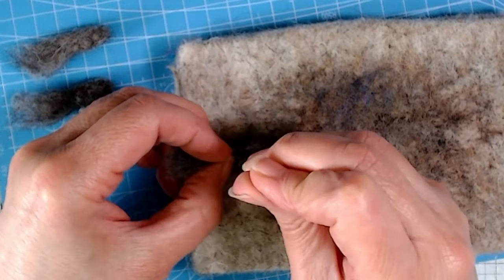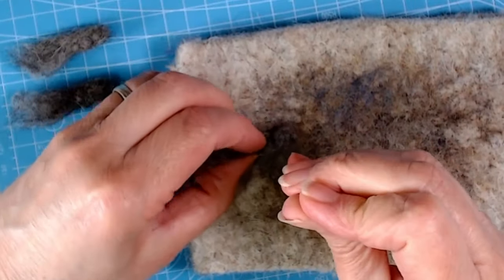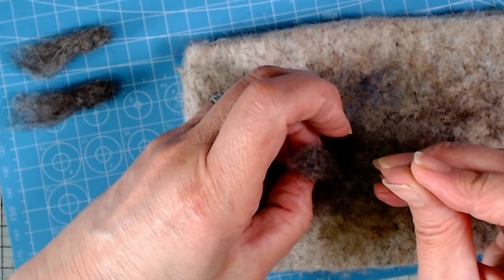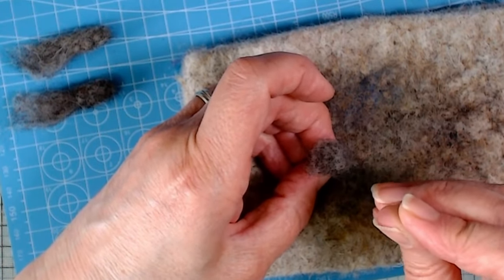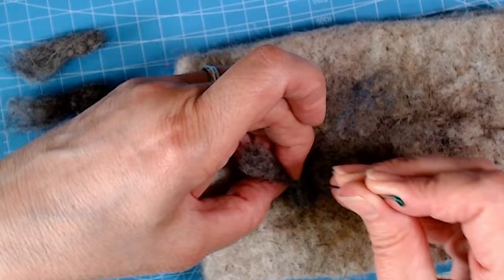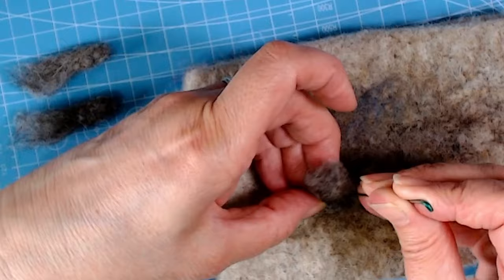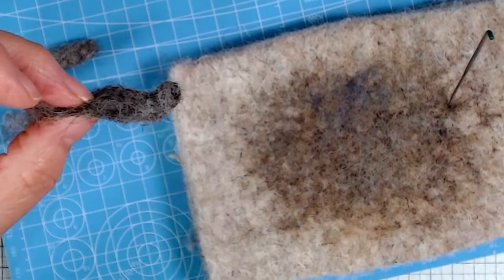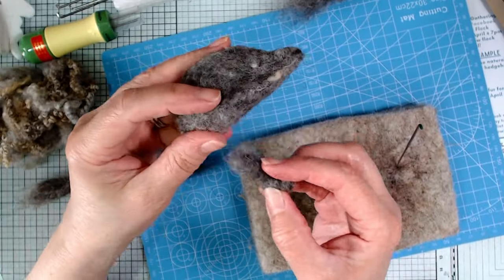Make sure you keep picking it up off the mat or it will felt itself to the mat. You can see it's starting to make the little leg bend. This is just such a forgiving craft - if you make mistakes you can just join a bit on, or if you're quick you can pull a bit off. And even with the same supplies as everyone else and the same instructions, because it's so organic every single one is going to turn out really different anyway.